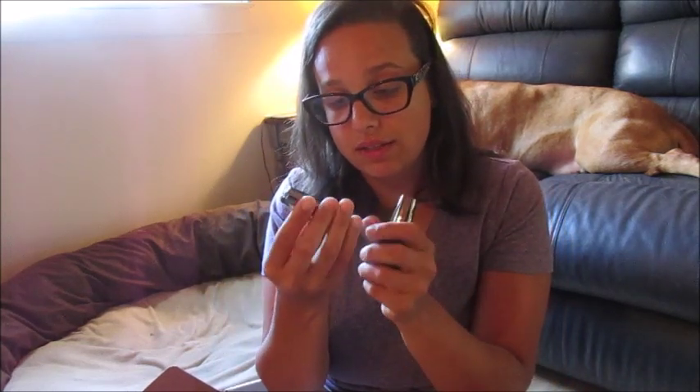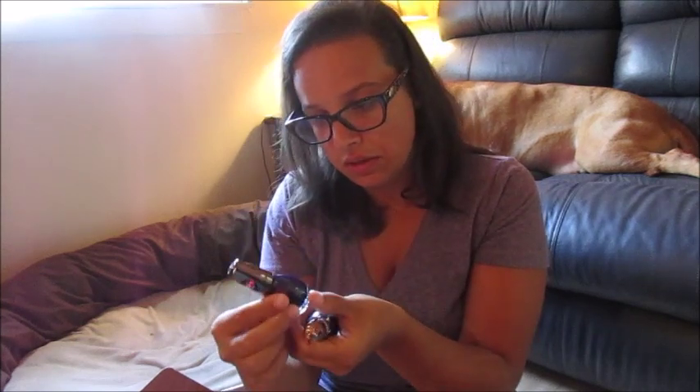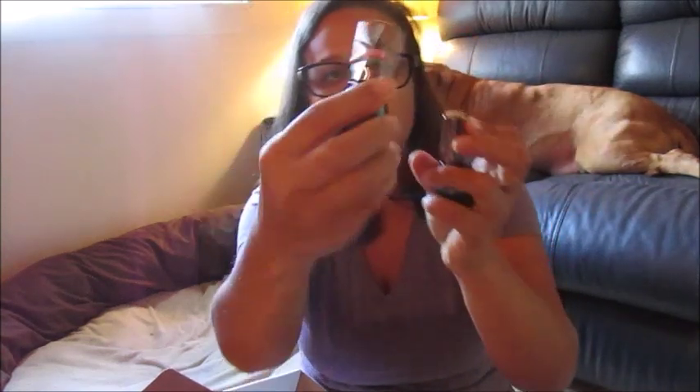Last but not least — nail polish! This is Sinful Shine. There's a top coat and a color — step one and step two, it says right here on the back. I'm not really a fan of this color for summer, but it looks like a fun fall or winter color. I love nail polish — I have boxes of nail polish. I was OCD for a while and only bought Essie nail polishes because they fit perfectly in my box. I don't know how these will work, but this is pretty cool. And that's the box!